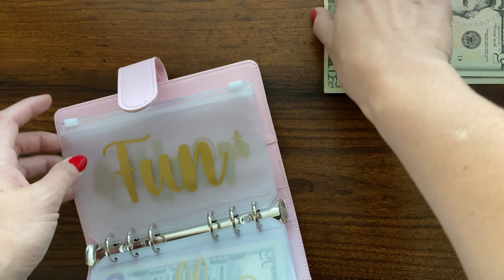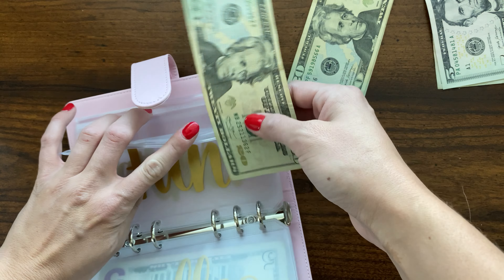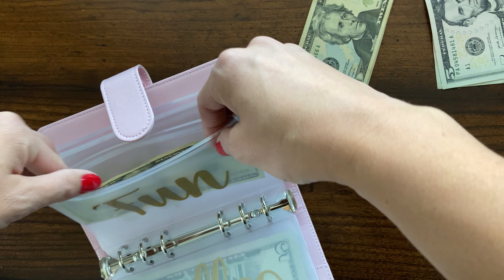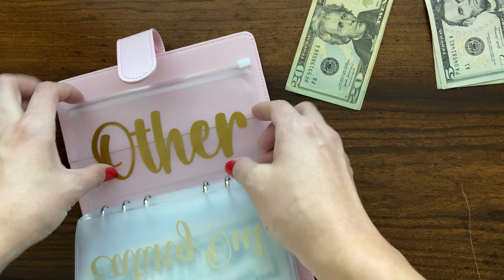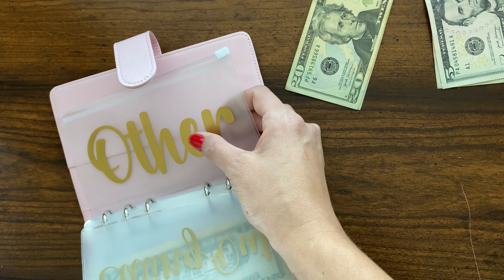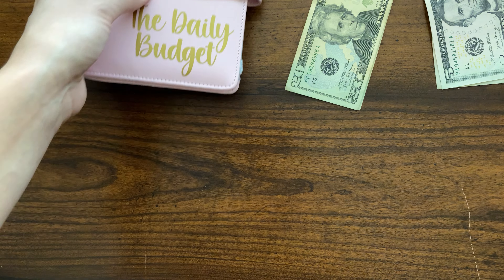Fun money is getting $20 this week. I do have a couple of things in mind that I'm going to spend this on — I need printer paper. I have no idea how much that is now but hopefully less than $20. Eating out is getting nothing, and then there's an 'other' category that I set up for some reason and I cannot for the life of me remember why, but I'm sure I'll have a use for it.